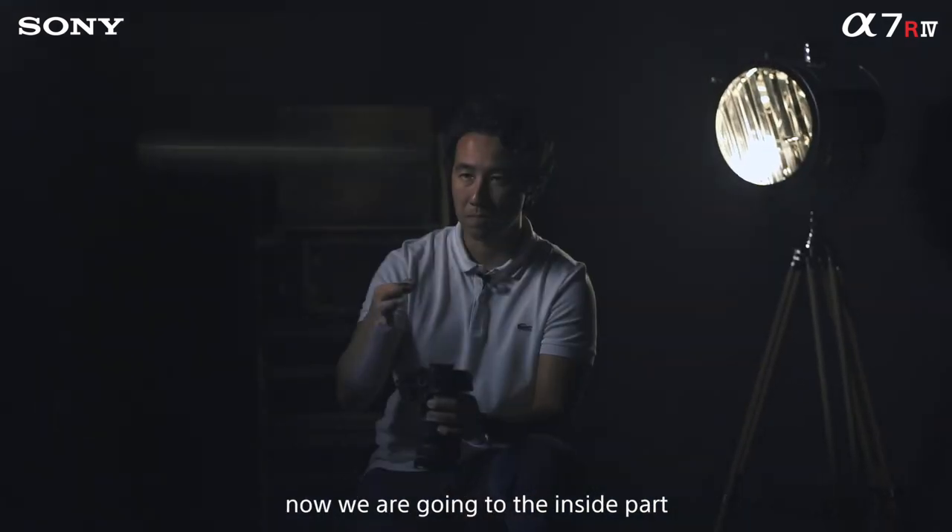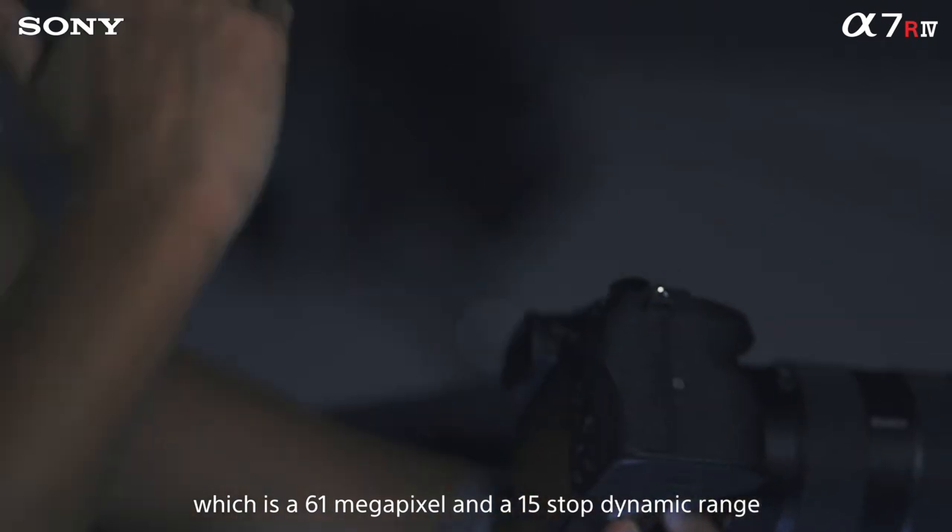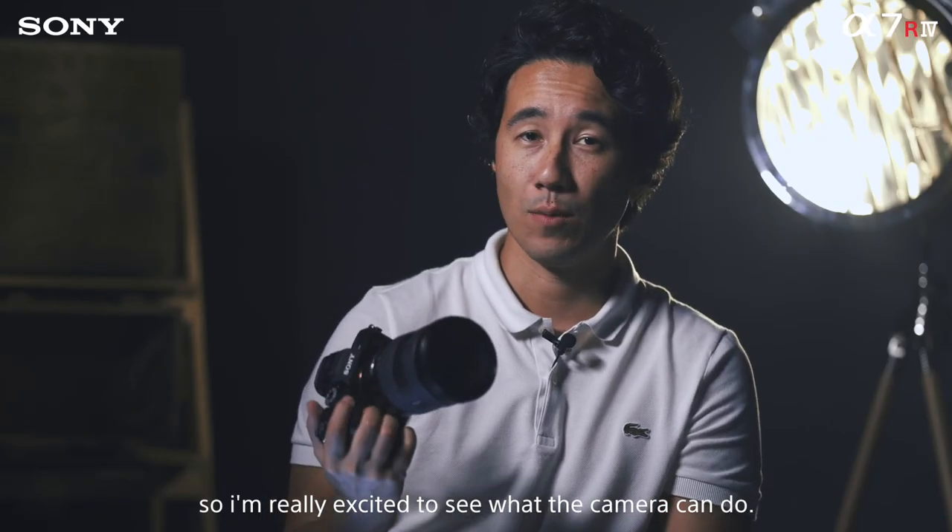Now going to the inside: it's a 61 megapixel sensor with 15 stops of dynamic range, so I'm really excited to see what this camera can do.